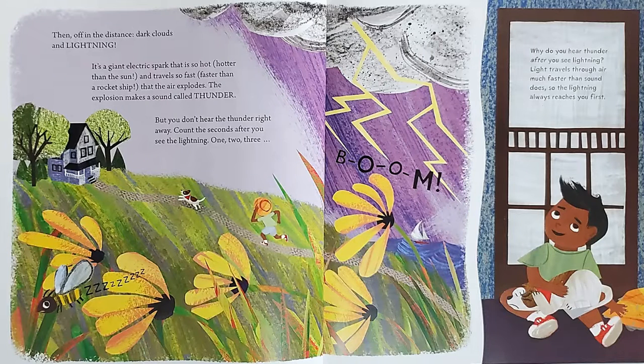Then off in the distance, dark clouds and lightning. It's a giant electric spark that is so hot — hotter than the sun — and travels so fast — faster than a rocket ship — that the air explodes. The explosion makes a sound called thunder, but you don't hear the thunder right away. Count the seconds after you see the lightning: one, two, three, boom! Why do you hear thunder after you see lightning? Light travels through air much faster than sound does, so the lightning always reaches you first.